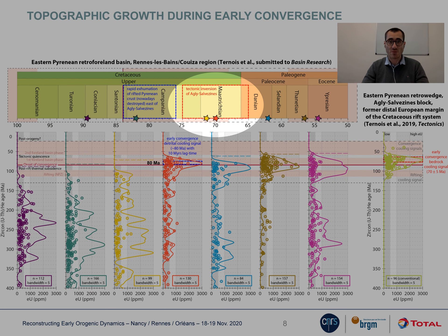At a time when the Agly-Salvezines block is being tectonically inverted with little to no erosion further west, there is a region further east which is already exhuming and eroding rapidly.